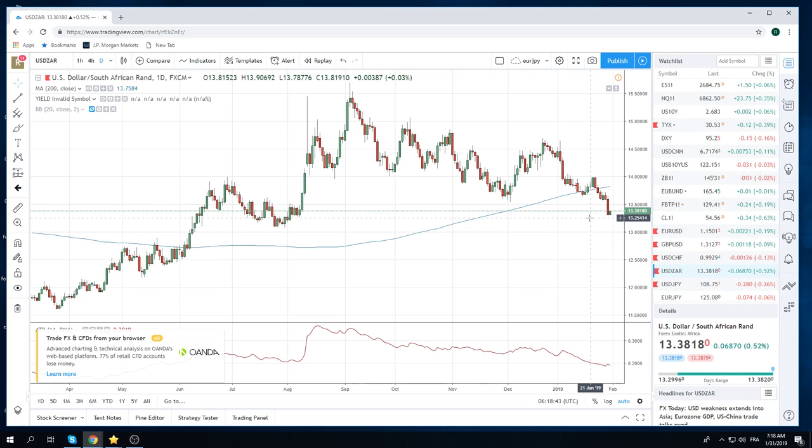Mainly because we think equities are going to tilt to the left, and we also think the market is misinterpreting the Fed, and non-farms tomorrow are going to come in strong, and this will give the dollar a bit of a bid. You can accumulate some dollar-ZAR today on the lows: 13.30, 13.25, 13.20.